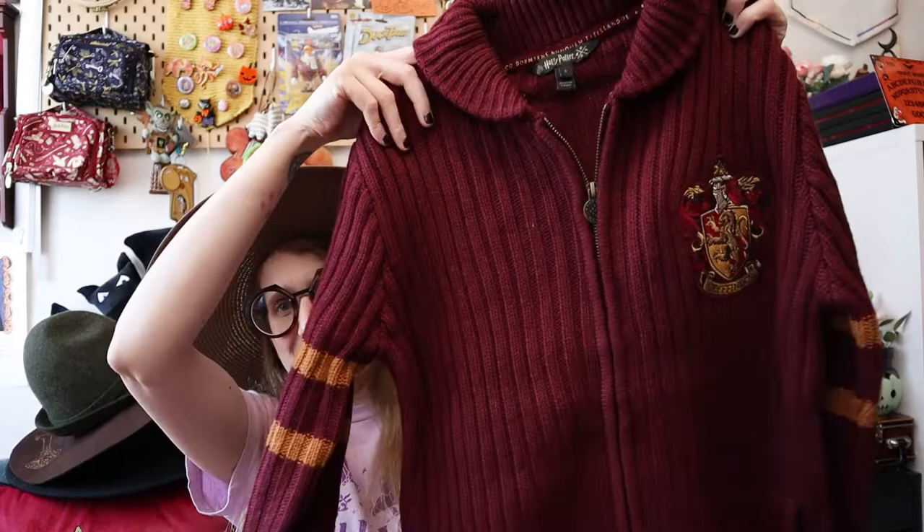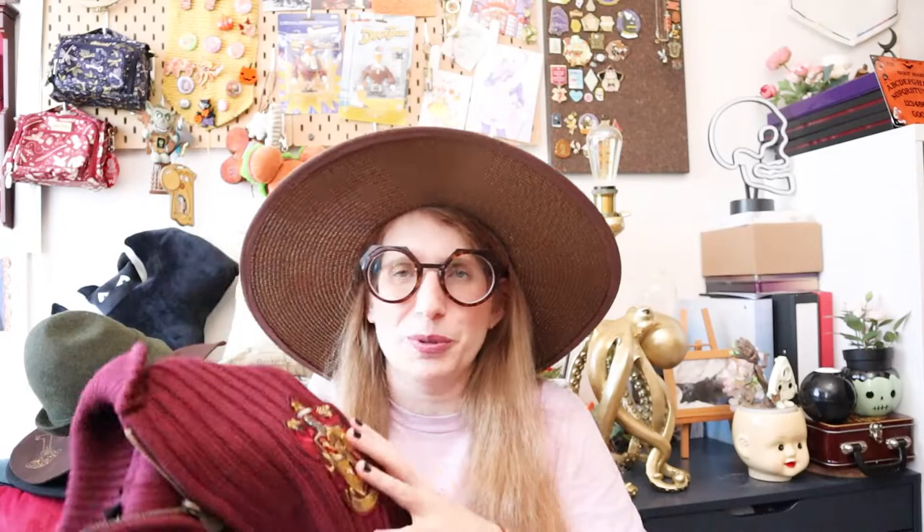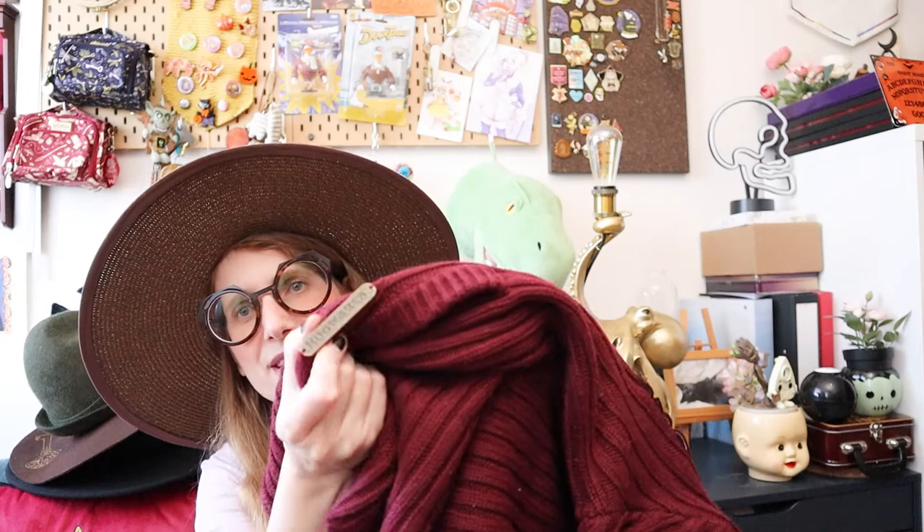This actually came today, so I've not worn it or washed it yet, but I have this awesome Gryffindor Grand Pack Cardigan from the London Warner Brothers Studio. It has a Gryffindor patch here, then colour detailing on the sleeves. I saw a lion somewhere as well, if I'm not mistaken. It says 'brave at heart' on the little zipper pull, and it has a metal tab saying Gryffindor right here.